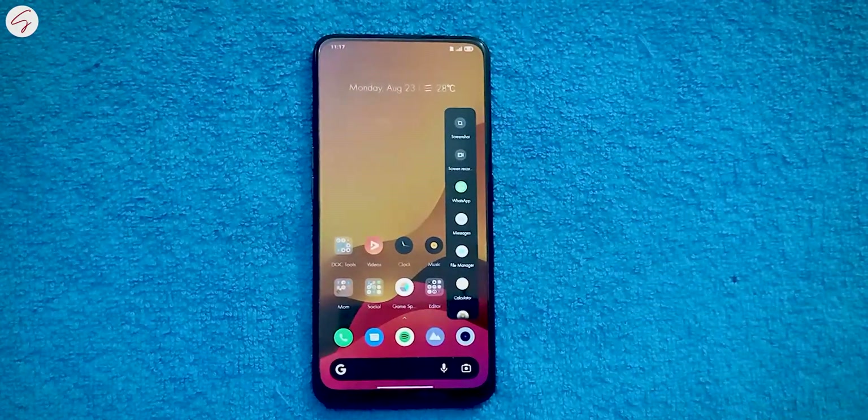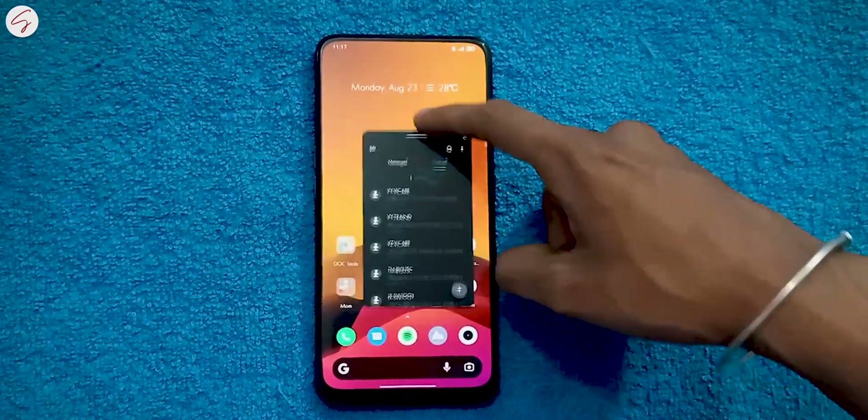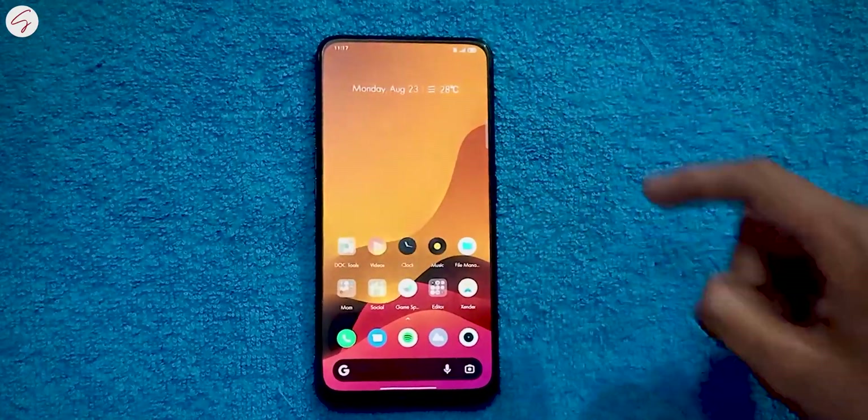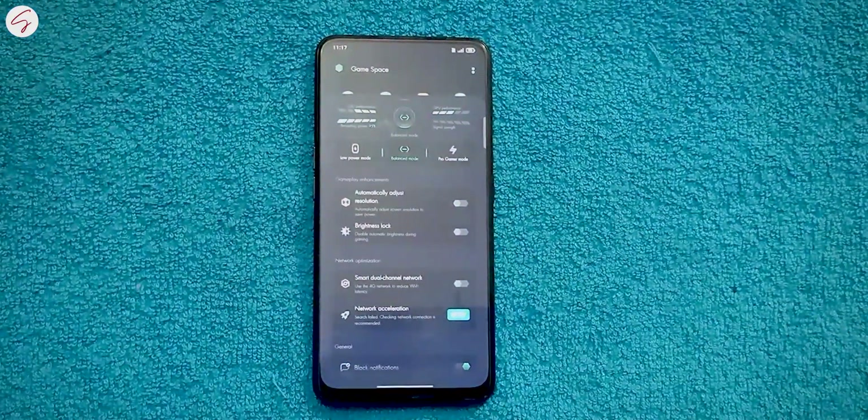We also got some changes in the sidebar animation and floating window. We can now drag an app running in the floating window to any corner of the screen — I was really waiting for this feature for a long time. There are also improvements in Game Space, where we can now switch between different gaming modes as per requirement. We also got some new animations when locking the home screen or going to sleep mode.